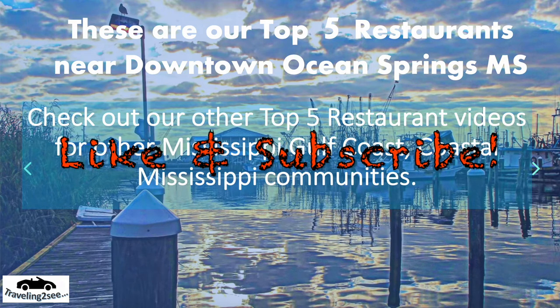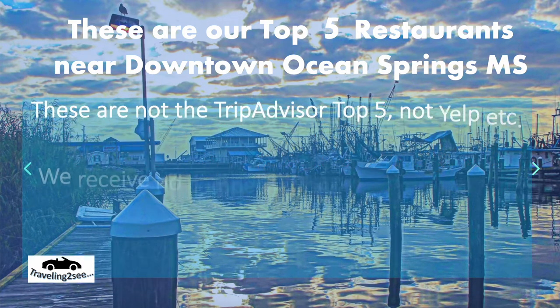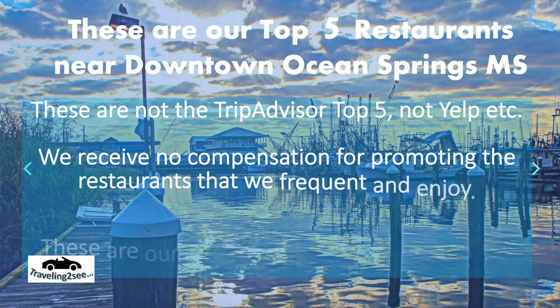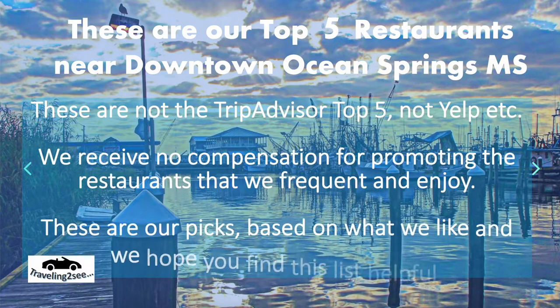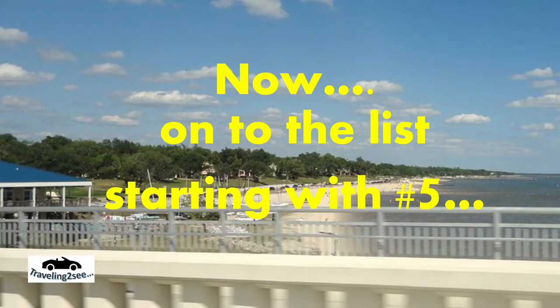Like and subscribe. Now let's get on to the list. Oh, and by the way, we receive no compensation for promoting these. This is what we like — we hope you'll find this list helpful. Now, on the list, starting with number five.